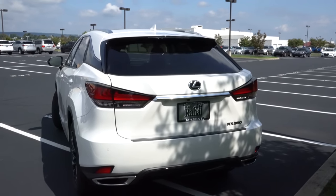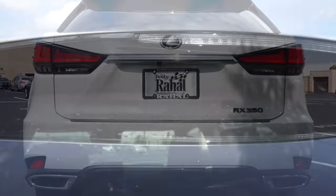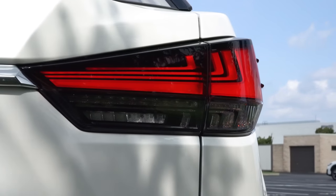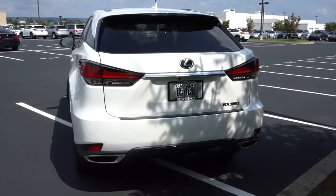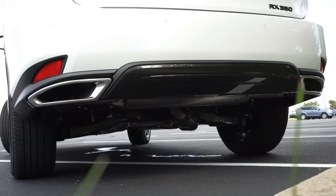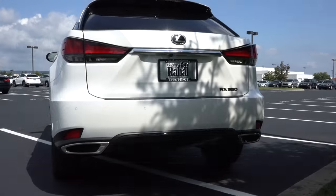Around to the back — there's a body-colored shark fin antenna at the top, a rear spoiler with integrated brake light, and a rear window wiper tucked underneath the rear glass. LED taillights come with the LED triple beam headlight package. F Sport badging comes with the F Sport trim. A gloss black rear diffuser comes with the Black Line, and to the sides there are integrated dual exhaust outlets with chrome tips — a very high-end look. And of course, here's that exhaust clip.